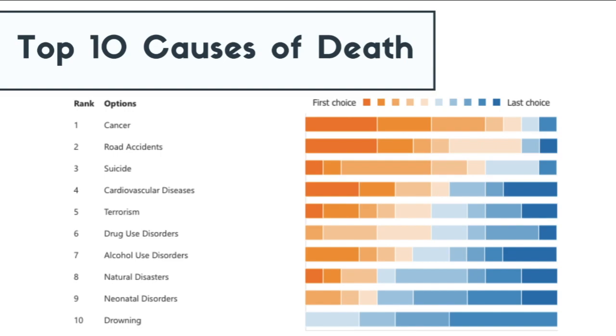Another interesting point is your collective choice of placing drug use disorders as a more likely cause of death than alcohol use disorders. This could be attributed to our attitude towards the two substances — alcohol consumption is normal in many societies and cultures, whereas drug use still holds a lot of stigma and legal consequences. It is also likely that there is higher news coverage of drug-related deaths than alcohol-related deaths, and many celebrities have been scrutinized for drug addiction and misuse.